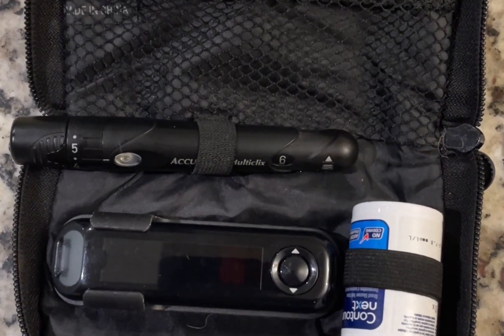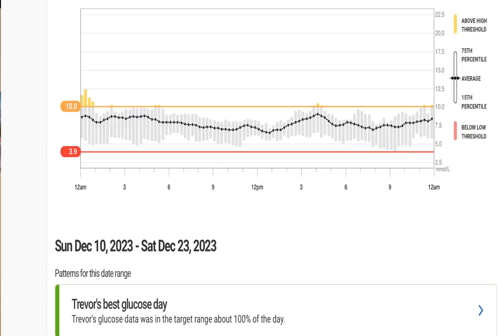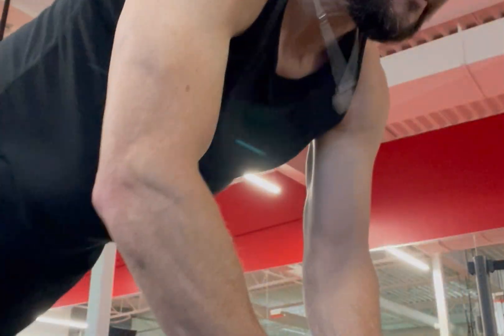Which brings me to the next tip. Tip number 2: Test, test, test. Over many years I figured out what the different activities do to my blood sugar. This was difficult prior to continuous glucose monitors. When I used just a testing meter, I would check before exercise, during exercise, and after exercise for each type of activity, to figure out what these activities did to my blood sugar. I would look for trends and patterns over time, and ultimately create formulas to use for future events. So when I got my hands on my first CGM, this was a major game changer. I discovered that high intensity activities caused my blood sugar to spike, and not drop, and immediately changed my approach.